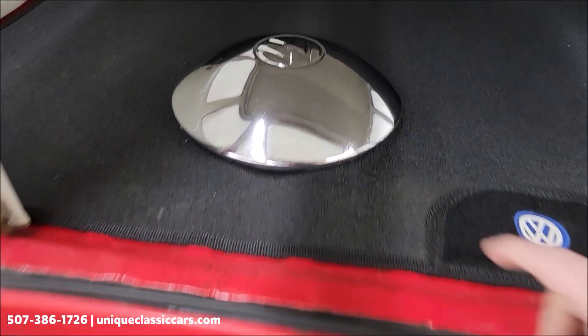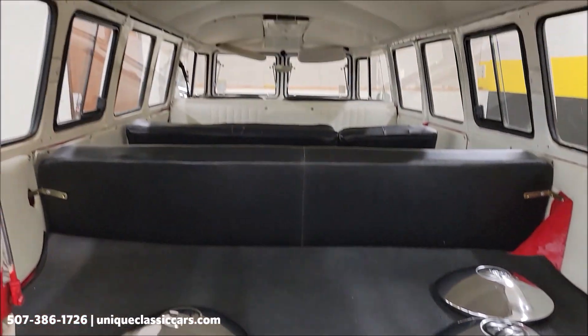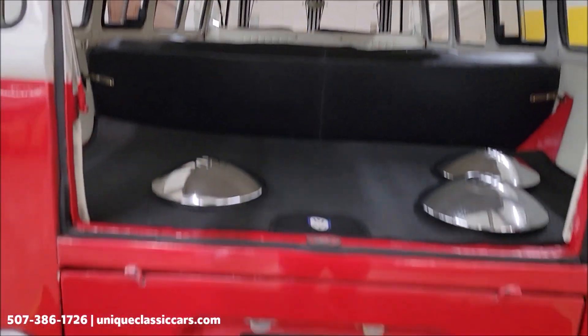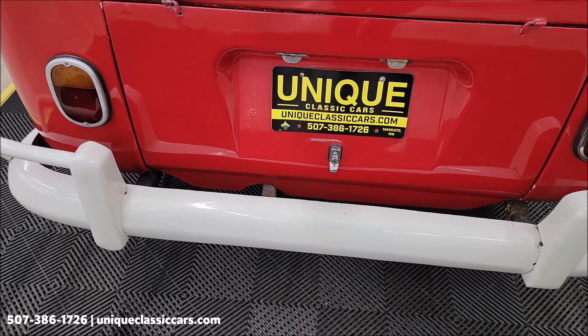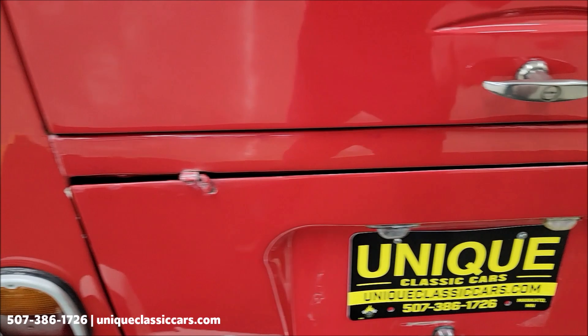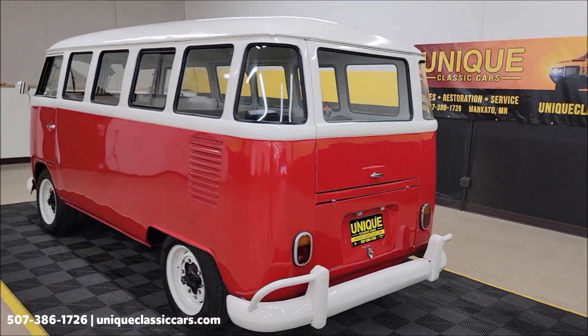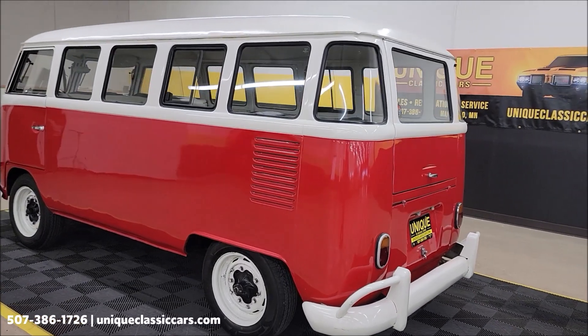There are some wheel covers that will go with it — there are three of them. The engine is underneath the rear panel down below. We'll open that up after I start it up so you can hear it run. If you want a look at the still pictures, you should be able to see the engine bay and the underside at uniqueclassiccars.com.